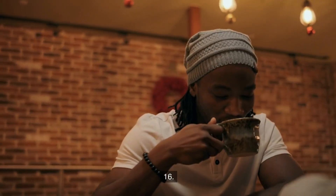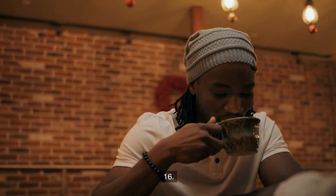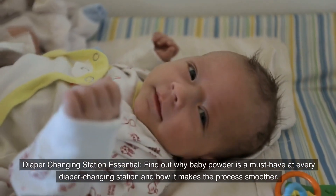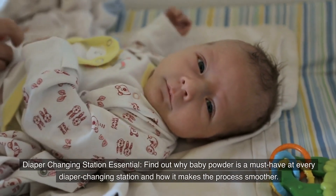Number sixteen: Diaper changing station essential. Find out why baby powder is a must-have at every diaper changing station and how it makes the process smoother.